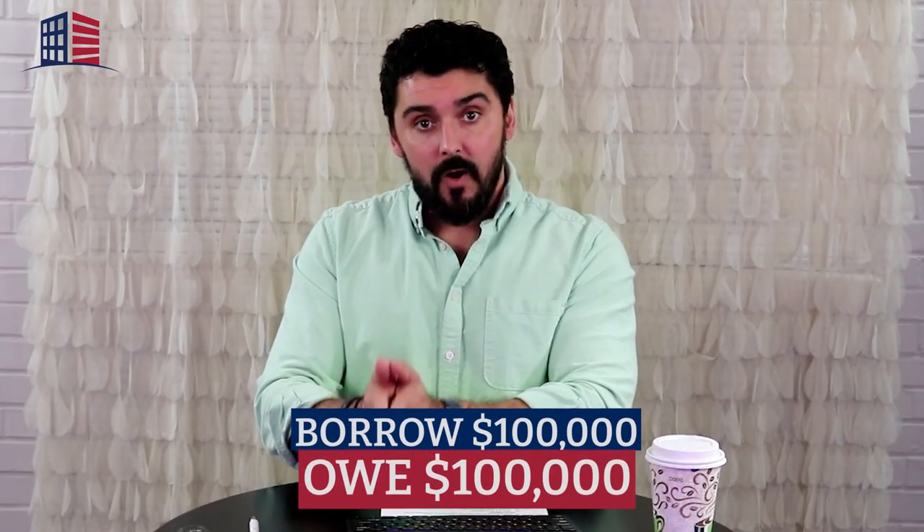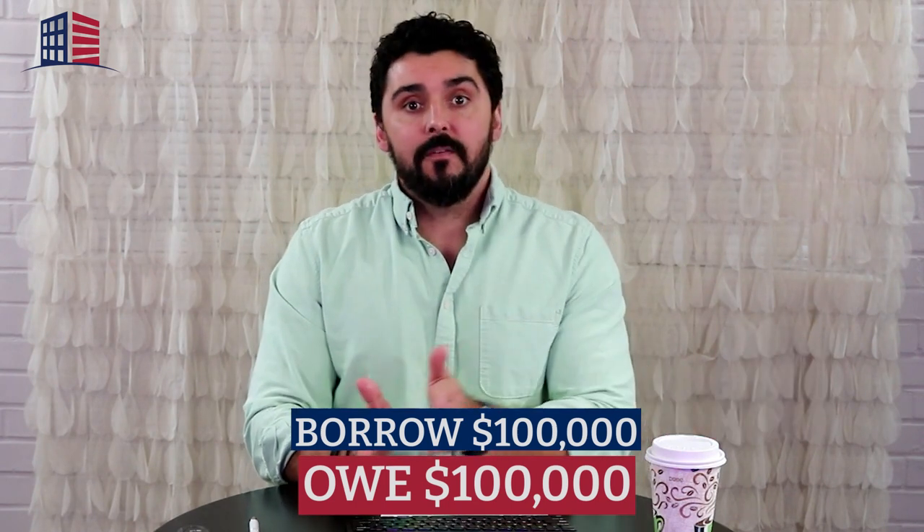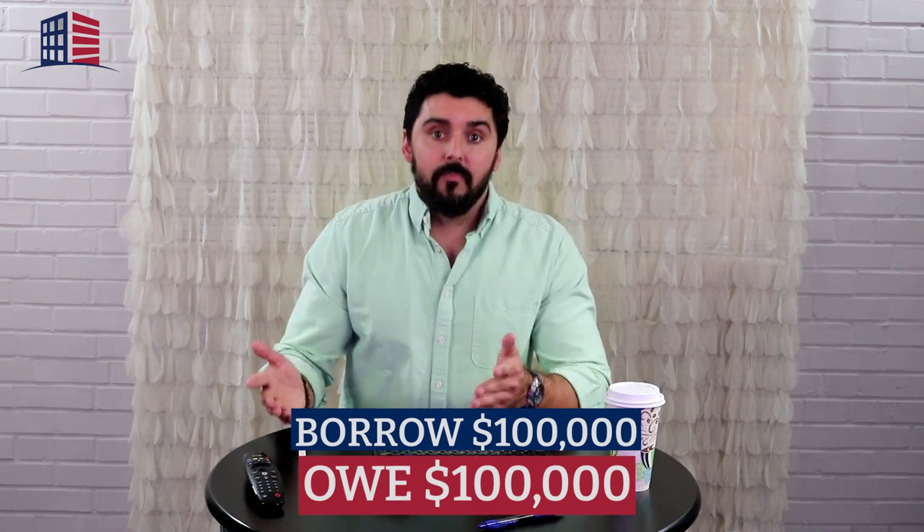At the end of the loan — the maturity date — you now owe the same amount. Same example: if you borrowed $100,000, you owe $100,000. So you had it for a year, you paid $12,000, and now you owe $100,000 when you sell the property. You sell the property for $180,000, you clear $80,000, and there's your profit.